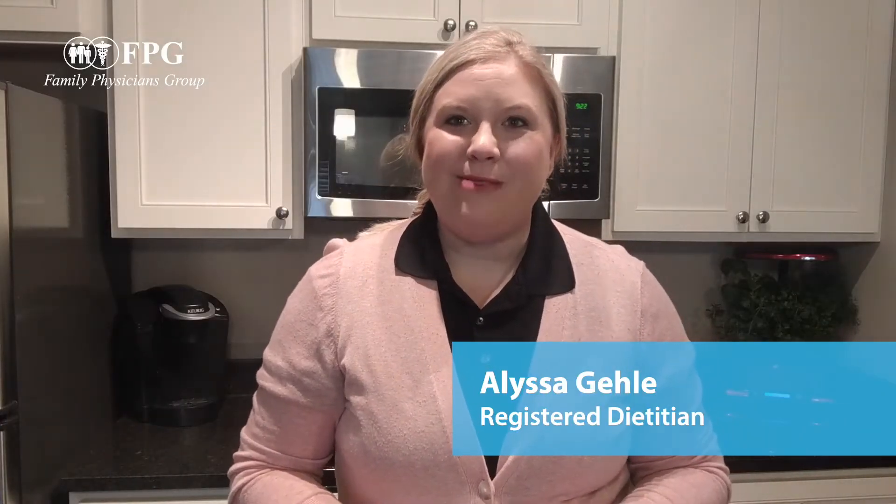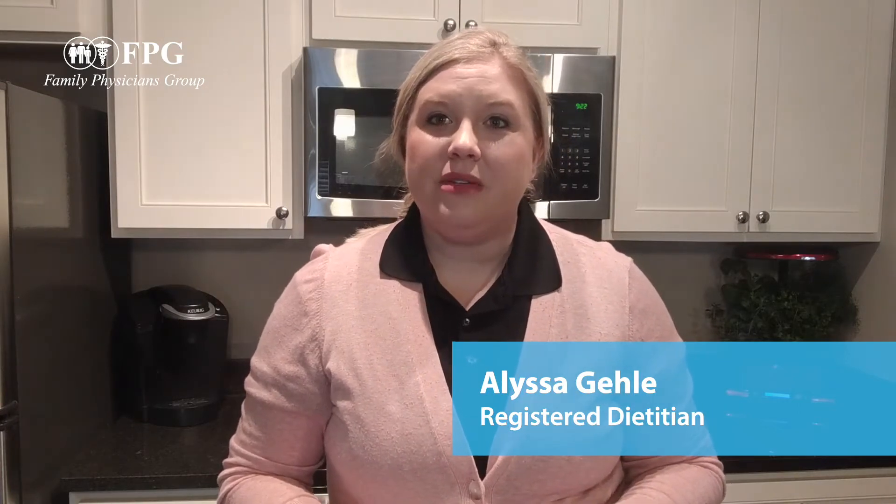Hi everyone, my name is Alyssa. I'm a registered dietitian and I'm here with today's tip. Today we're talking about grocery shopping and pantry staples.